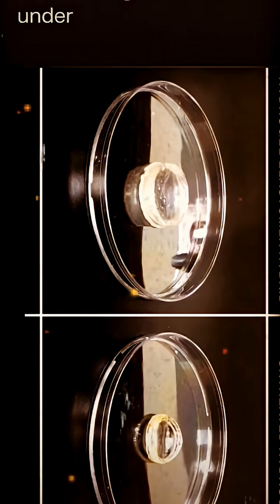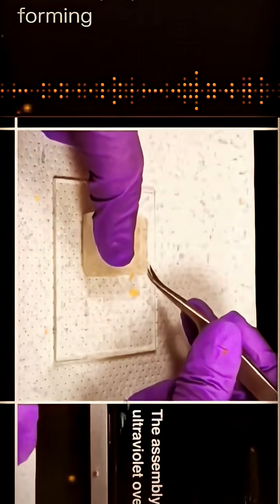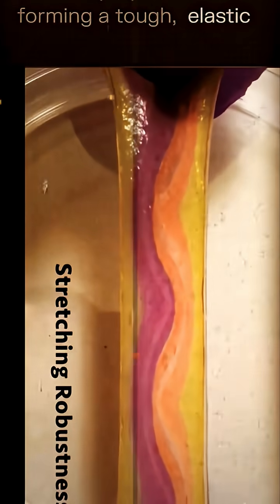Synthesis: the hydrogel is created by mixing a monomer powder with water containing nanosheets, then curing the mixture under UV light. The UV initiates polymerization, forming a tough, elastic gel.